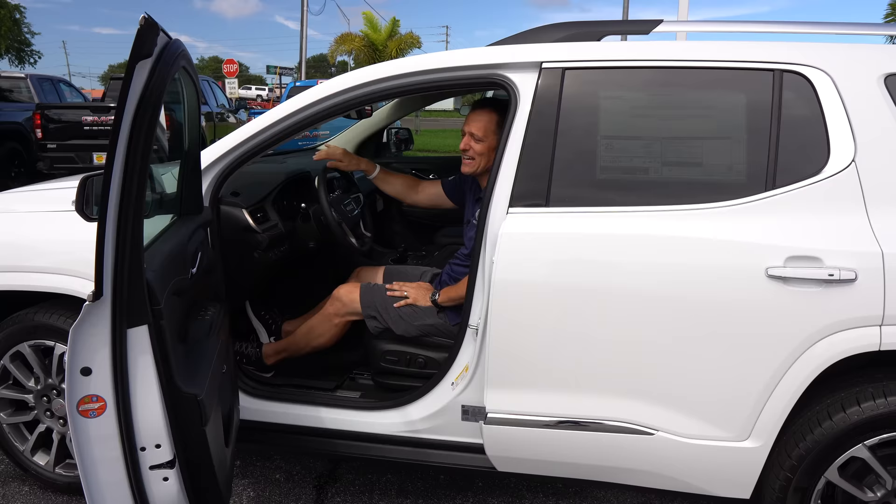The reason they call it a Skyscape is that when we get to the mid-row, there is a separate small sunroof area for those passengers back there. Let's come over to the business end — behind the leather-wrapped steering wheel of this GMC Acadia.